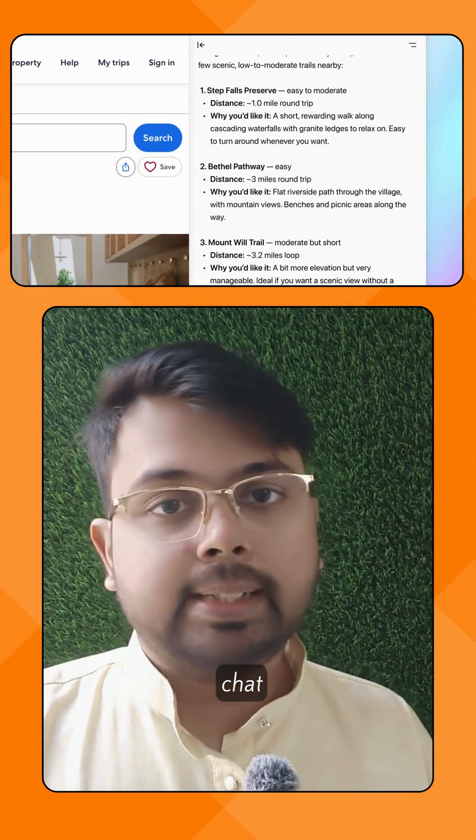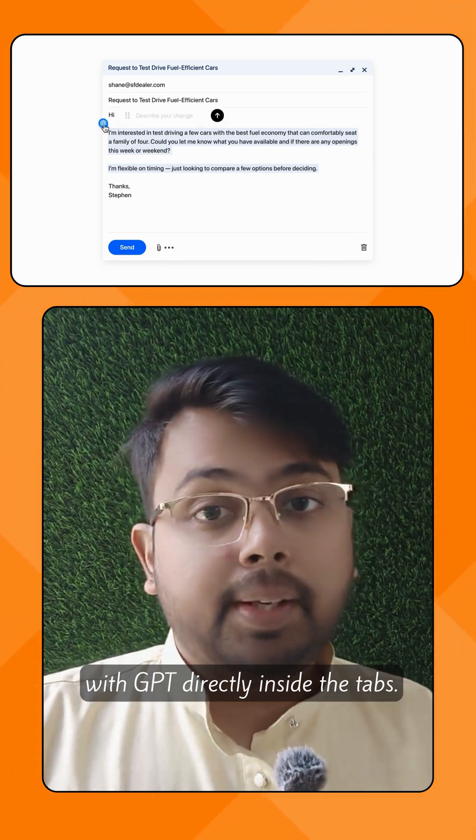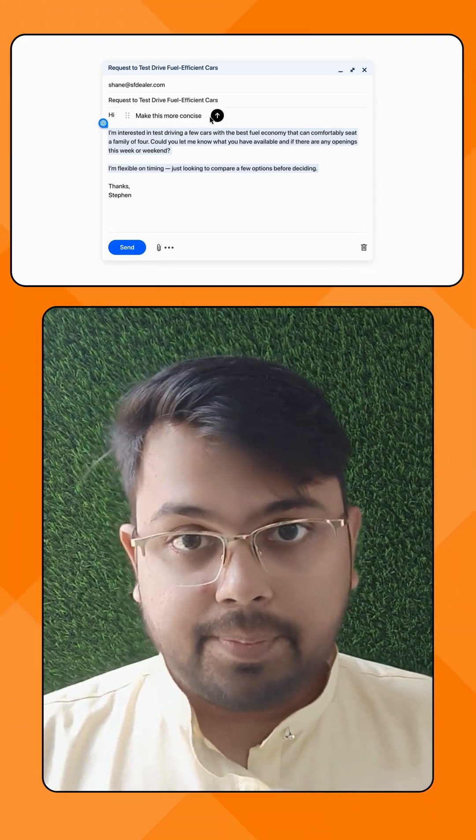You can browse sites like Gmail or YouTube as usual, but also chat with GPT directly inside the tabs. Crazy, right?